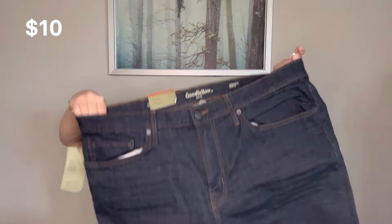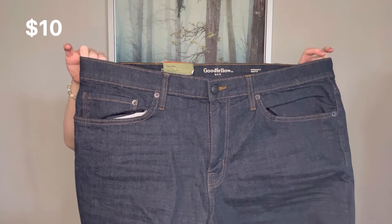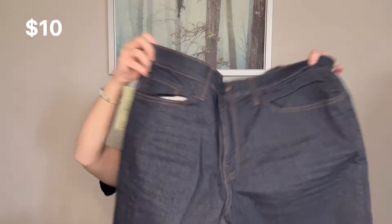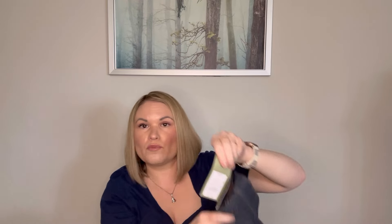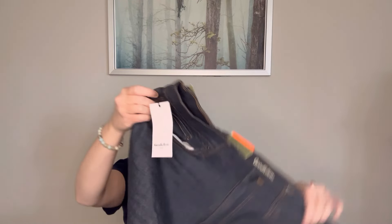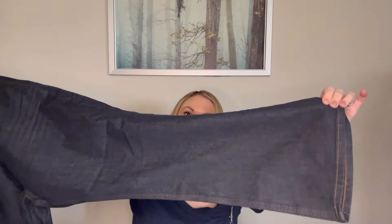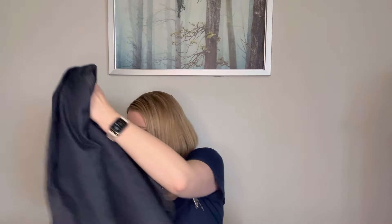Next we have Goodfellow Jeans and these are brand new with the tag. They are a 40-32 and they are a straight jean, fuller through the hip and thigh, straight leg, total flex, and a dark denim. I believe these are a Target jean and they had a retail price of $27.99. So I would still definitely list those since they're brand new. Very nice — liking those.